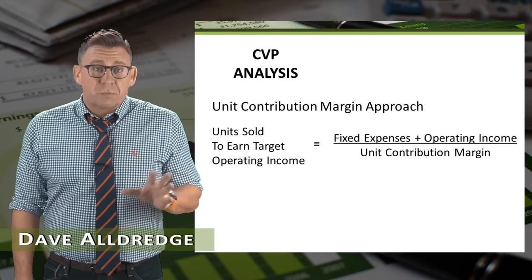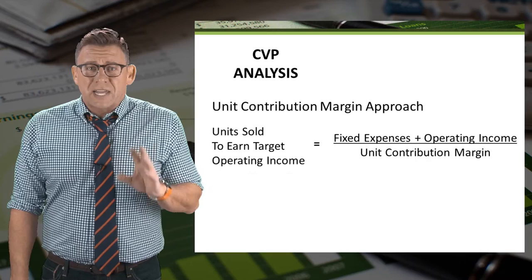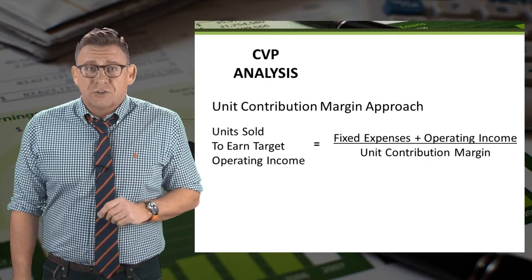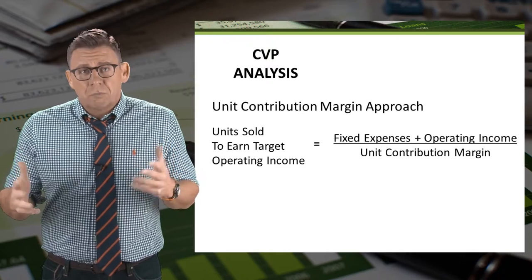Companies aren't in the business to just break even. They are in the business to make a profit. We can use the same formulas learned earlier to determine the number of units sold to earn some target operating income.